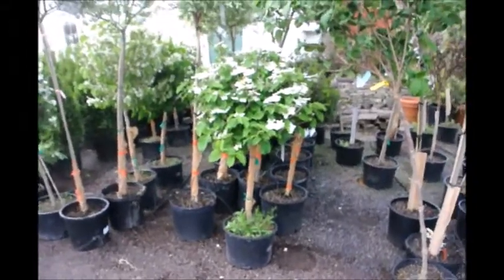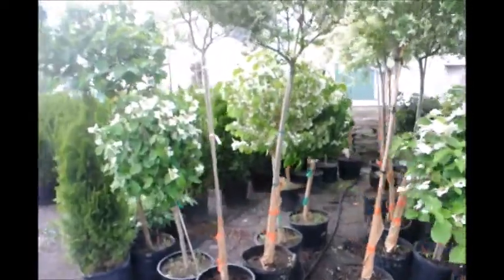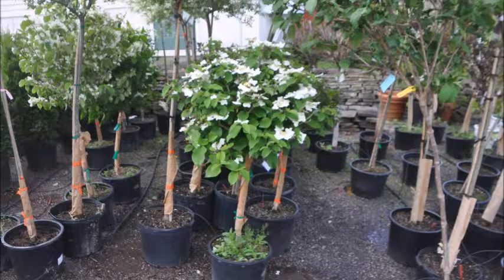One of my favorite trees on a standard is the Mauricii viburnum. Viburnums are a very versatile shrub that attract birds, have great color, good flower sets, and are easy to grow and maintain.